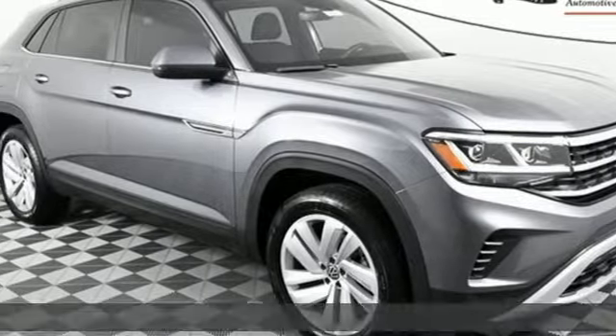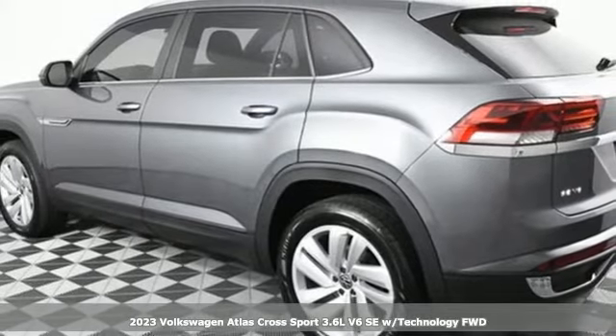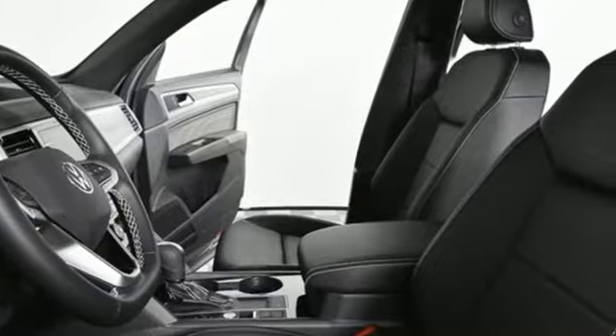Here's a new 2023 Volkswagen Atlas Cross Sport, the bold SUV that's really going places. It comes nicely equipped with features you'll love.